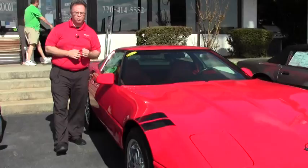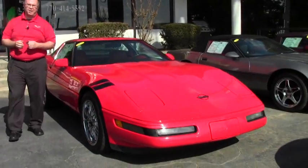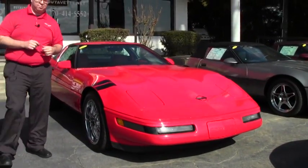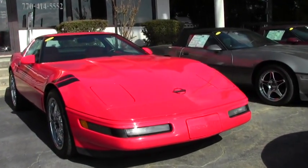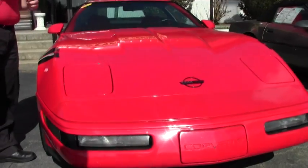Welcome to BuyAVet, folks. Today we're going to take a look at a 1995 coupe six-speed. This car is in very good shape especially given its age, but there are a couple of blemishes that I'll point out.